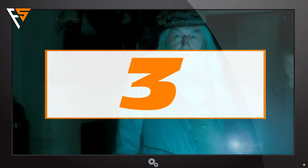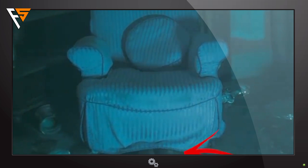3. In this scene, Horace Slughorn is pretending to be an armchair. It does not work out that well as we can clearly see his feet.